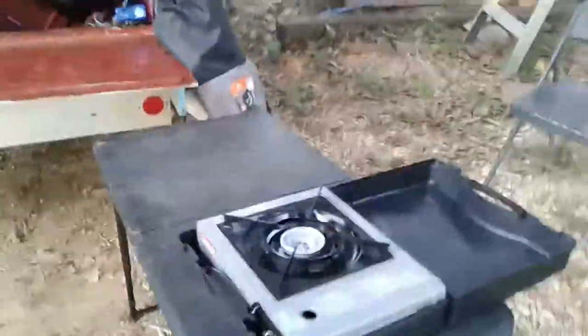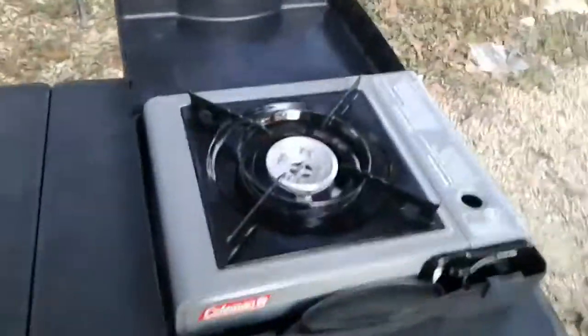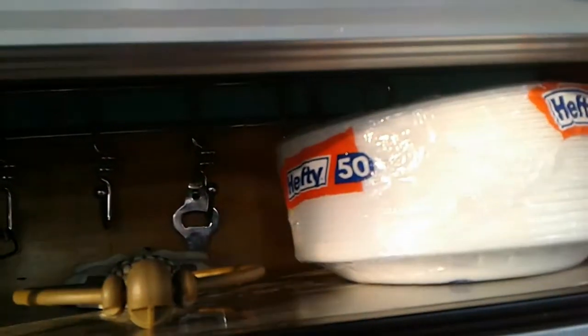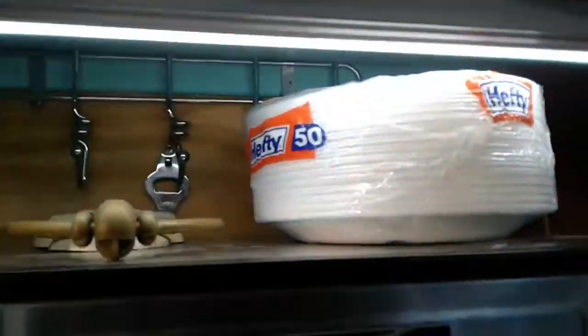I always show it to y'all with everything put inside — I took some of the stuff out. Here's my little push-button propane cooker, whatever you want to call it, and my propane. Look — I put a little light up here. Pretty cool. So when I go fishing I can turn that on.